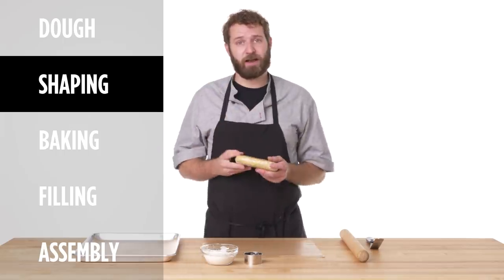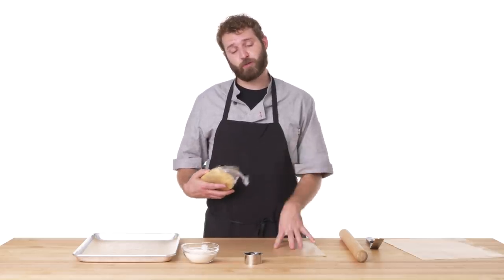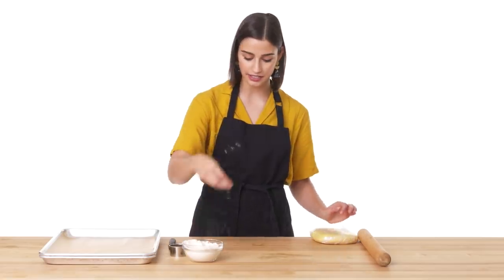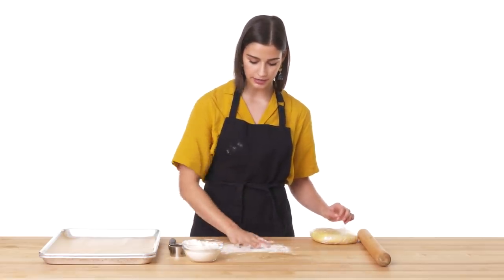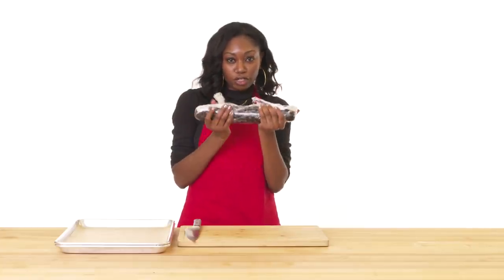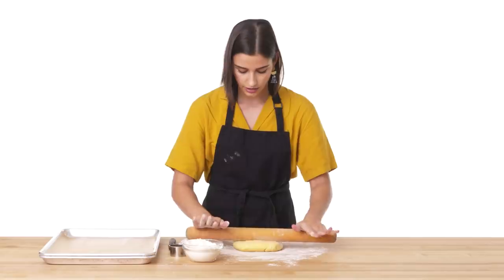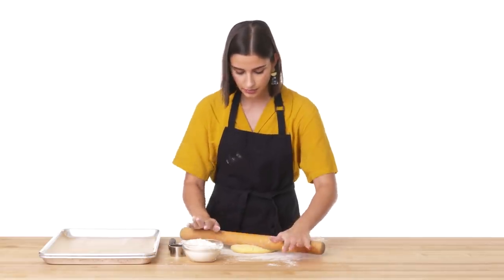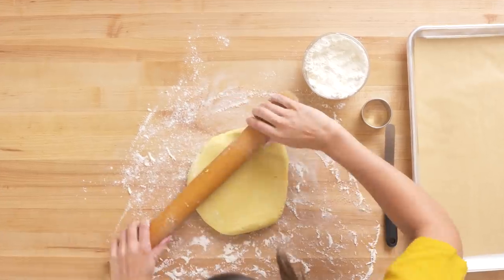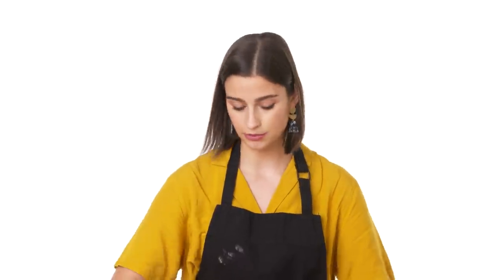This has been resting in the fridge for an hour. We're going to let it come up a little bit to room temperature just so it's easier to work with. I'm going to roll this out between two pieces of parchment. Our dough has been in the fridge for about an hour and now we're ready to slice them into cookies. You want these cookies to be pretty thin, but you also want to make sure that they're not burning in the oven.